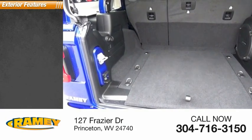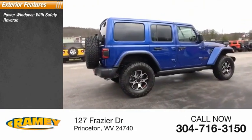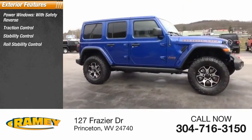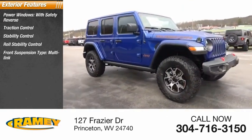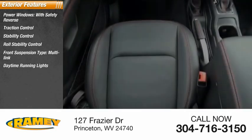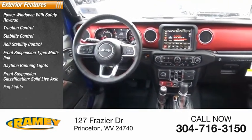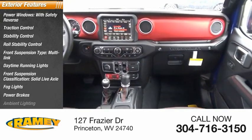Here are some of this vehicle's great options: power windows with safety reverse, traction control, stability control, roll stability control, front suspension type multi-link, daytime running lights, front suspension classification solid live axle, fog lights, power brakes, ambient lighting.